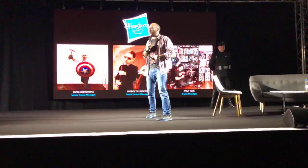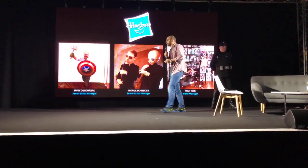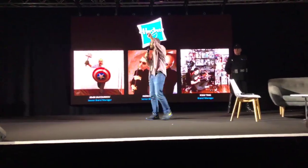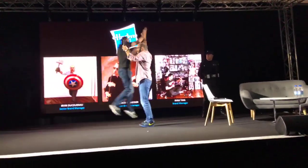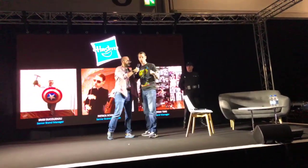Please welcome our first guest, our global senior brand manager Patrick Schneider. Patrick, you work on Star Wars, of course.